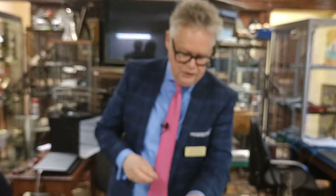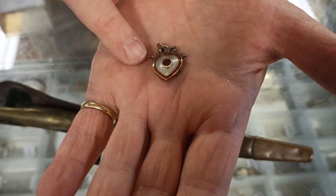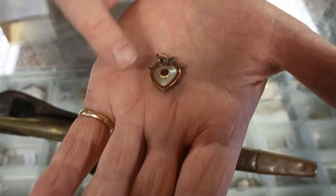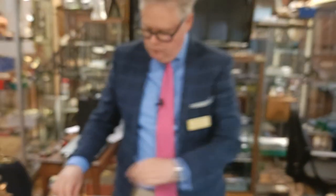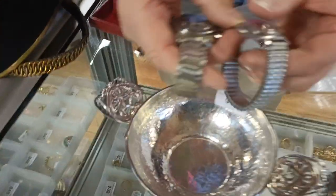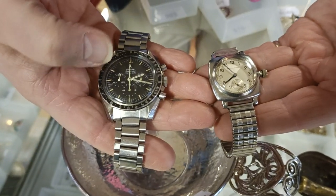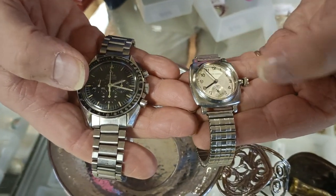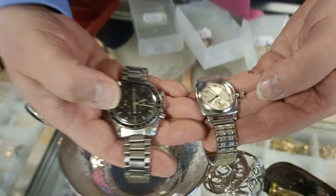As Christmas is a time of giving, you want to give someone you love something with a heart on it — a lovely gold, diamond, enamel, and mother of pearl piece. We've also got watches: the Omega Speedmaster at around 2,000 to 3,000 pounds, and a lovely little vintage Rolex Oyster at around 400 to 600 pounds.